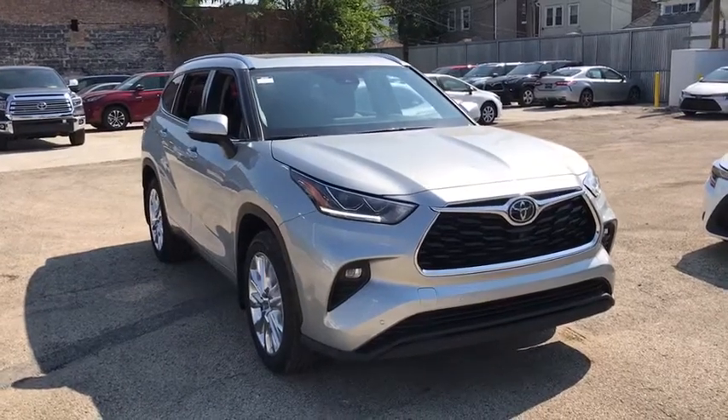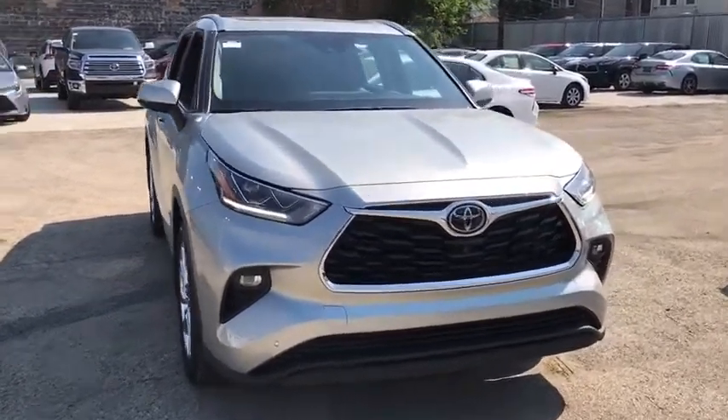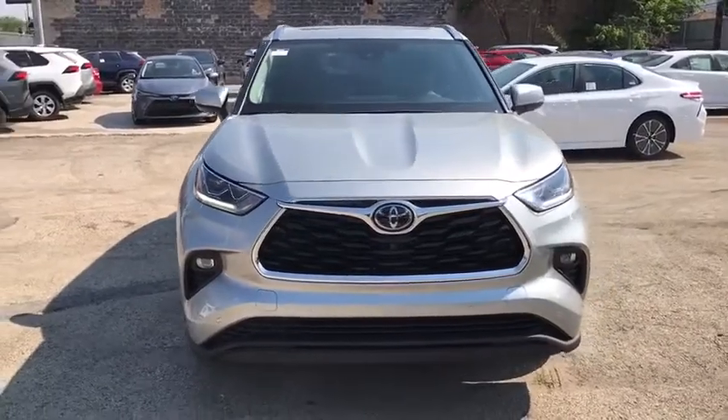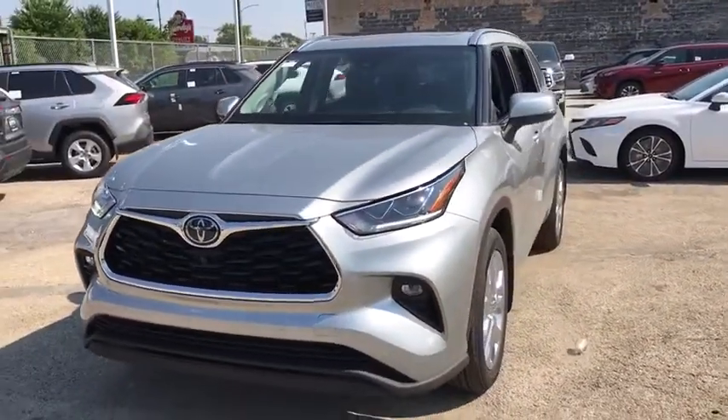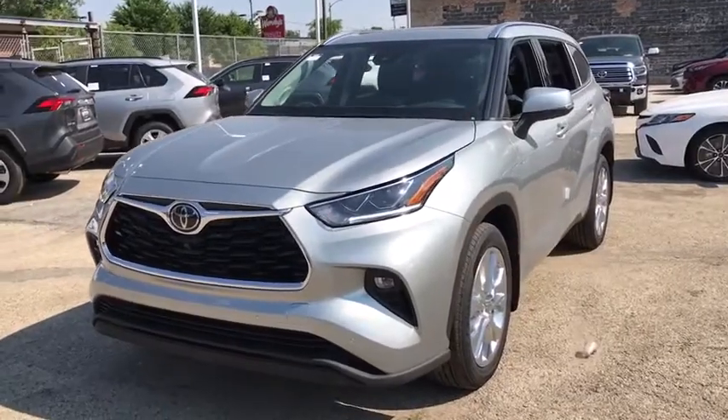Come test drive the 2020 Toyota Highlander. The Highlander is the SUV that's thought of everything, offering seating for up to seven and featuring Toyota's innovative center stow design.